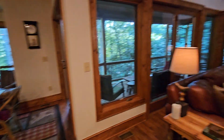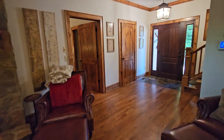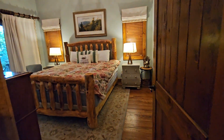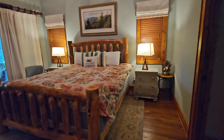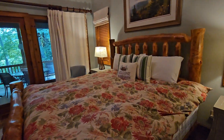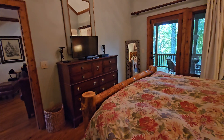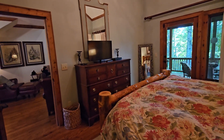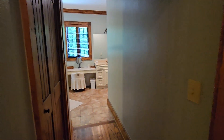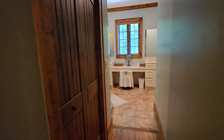So let's take it over to the master bedroom before we go outside. Master bedroom, king size bed. There's a TV in here too. Master bath. There's a walk-in closet there on your left.